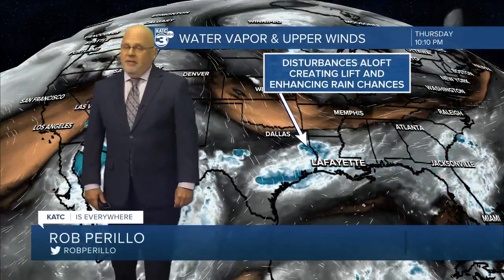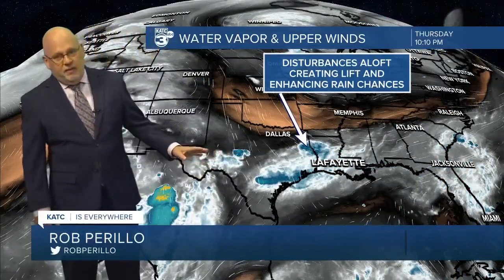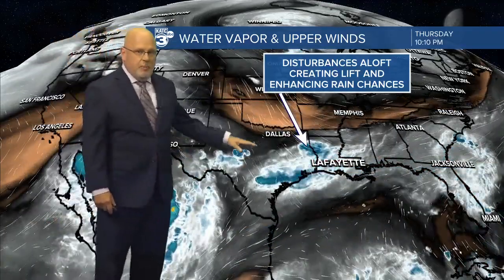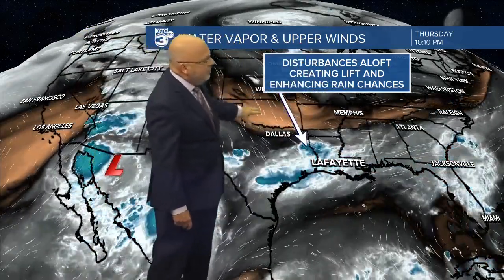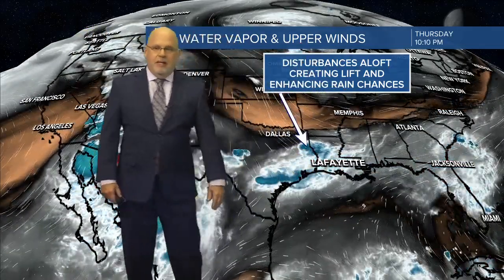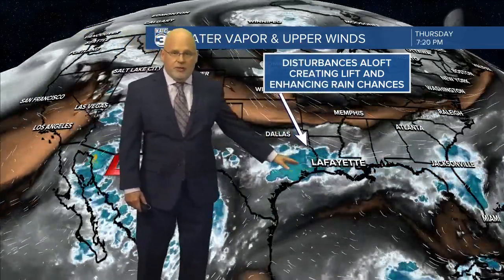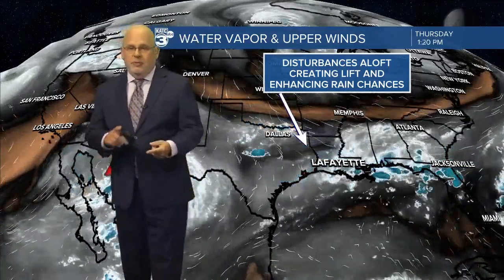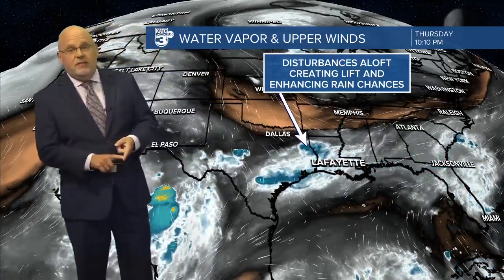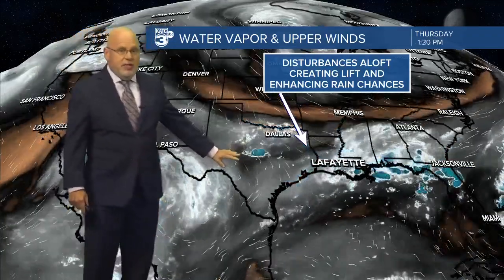It looks like we're going to be dealing with this type of pattern over the next several days — in fact, for the better part of the week to 10 days — where we see an upper level trough. It's actually a pretty big trough across the U.S., and we're seeing disturbances drop on the backside of that upper level trough, interacting with a boundary that has been setting up across the Gulf Coast. It spells soaking rains and maybe in some cases flooding rains, especially back toward Texas.